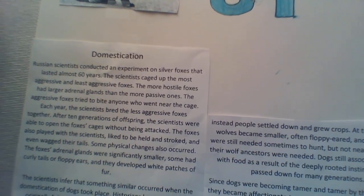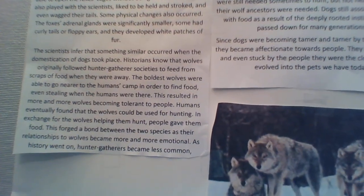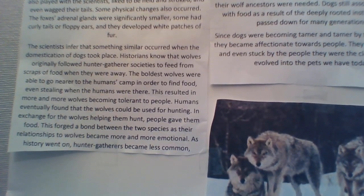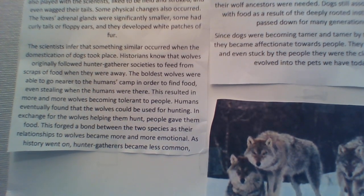After 10 generations of breeding, the foxes liked to be pet and played with. They had white patches, floppy ears, and curled tails. Some of the foxes wagged their tails. Scientists think something similar to this happened with the domestication of dogs.